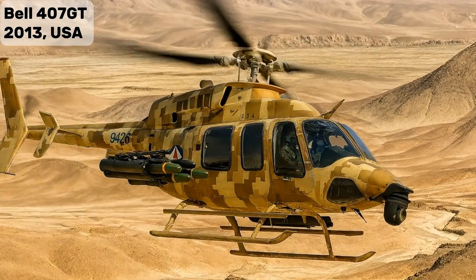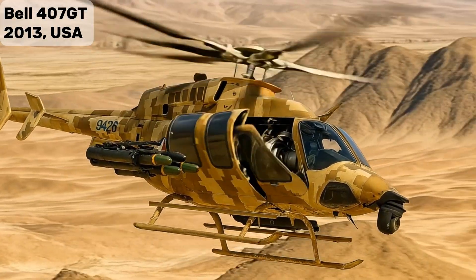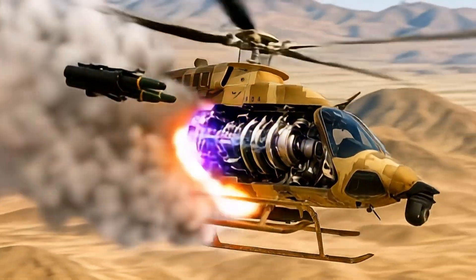BELL-407GT — Armed BELL-407 variant, equipped with advanced sensors and weapon systems.